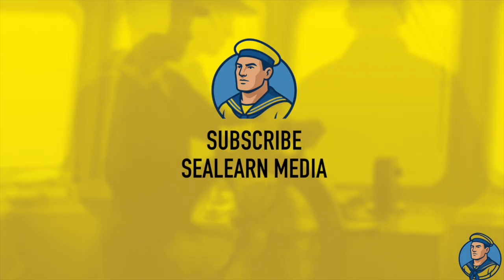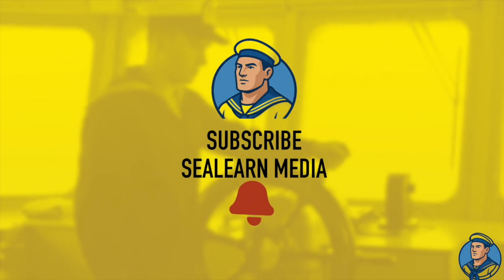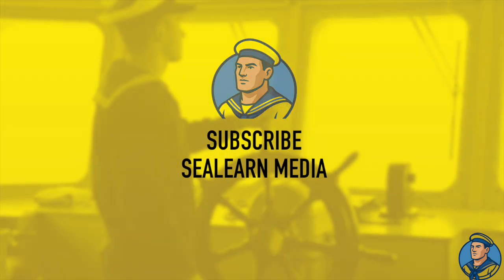Stay tuned for our next videos for next parts of Rules of Road. Meanwhile, subscribe to our channel and do not forget to click on the bell icon.